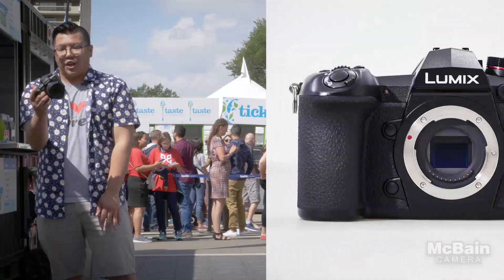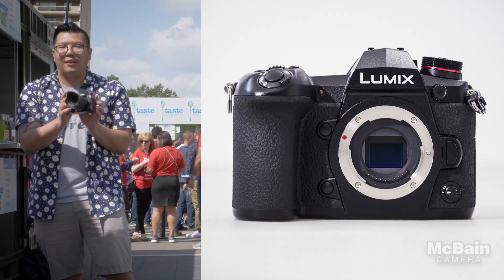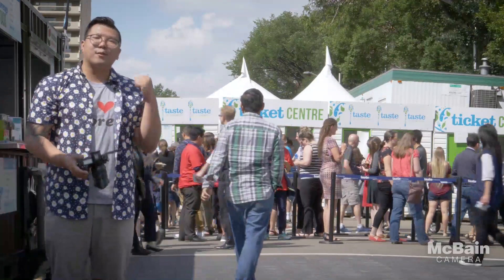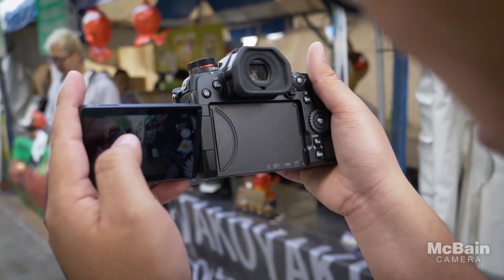This is actually their flagship camera for stills-oriented shooters, however there are plenty of video capabilities as well in the camera itself. So we're actually going to be grabbing some food tickets and we're going to be tasting and eating a bit of everything while shooting with this camera.